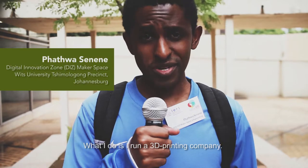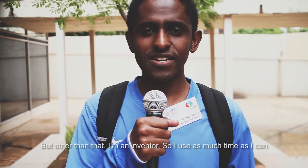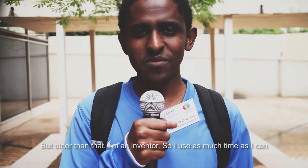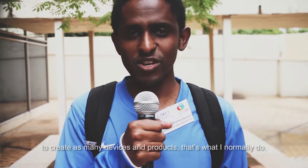I run a 3D printing company — that's what I do on a day-to-day basis. But other than that, I'm an inventor, so I use as much time as I can to create as many devices and products. That's what I normally do.